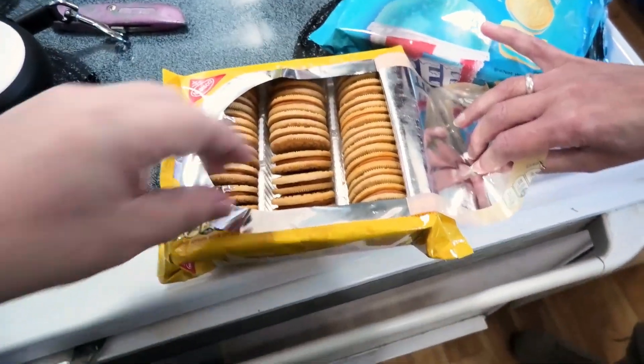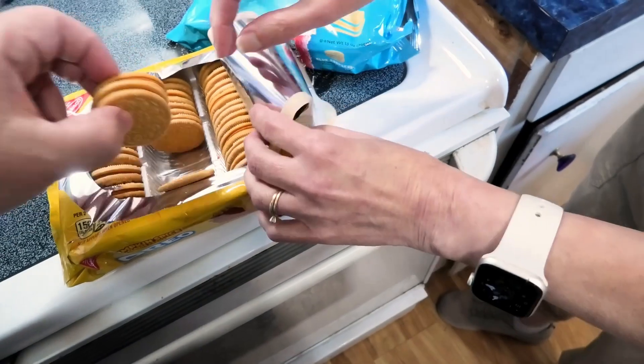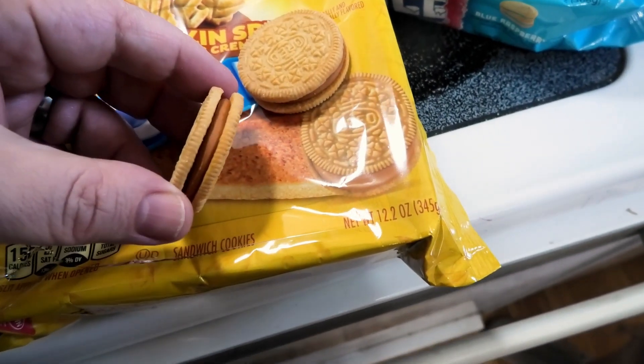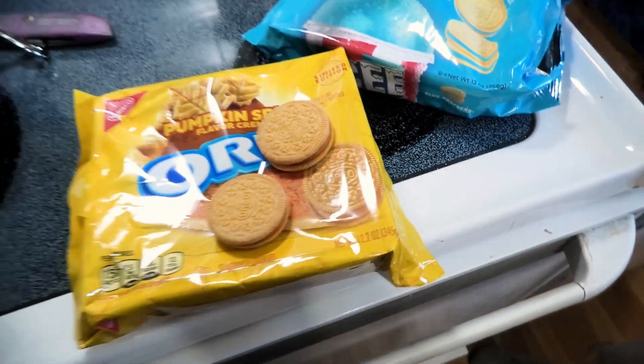Let's get a close-up and compare it to the bag. It looks just the same as the bag. Now is the time for the smell test — I can smell the spices. The spices are strong with this one, like nutmeg.